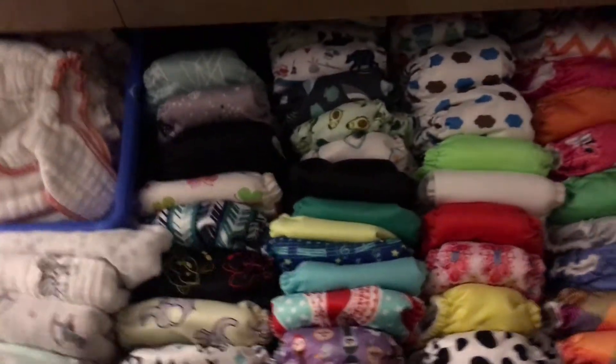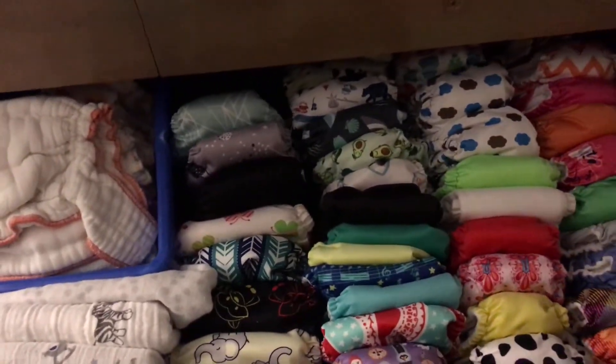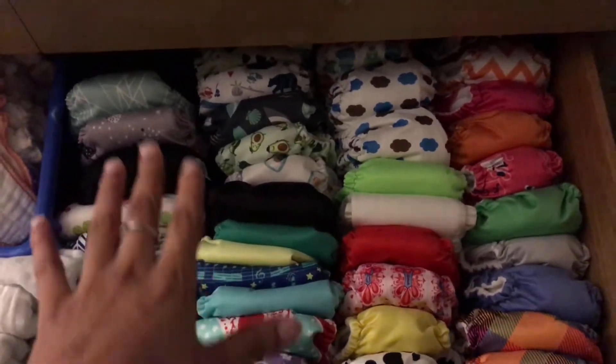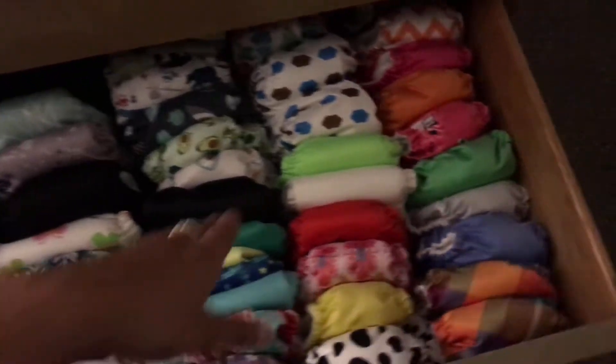I'm here to show you my newborn cloth diaper stash and how I have it set up as of right now. Over here, these are all my newborn cloth diapers.